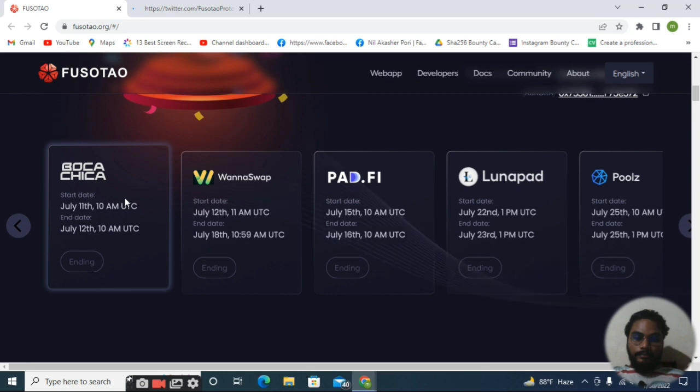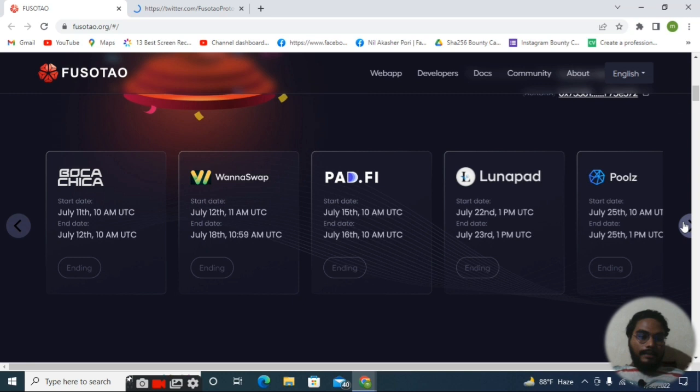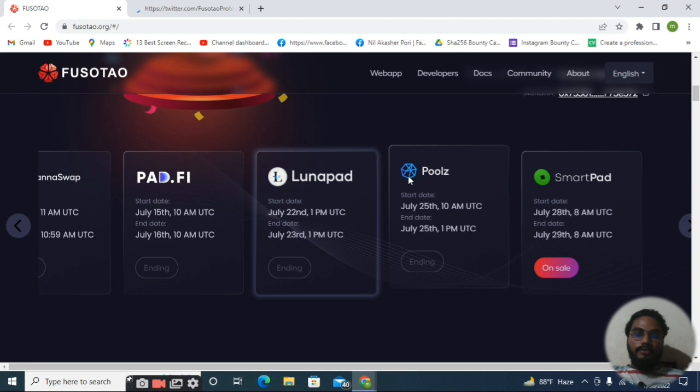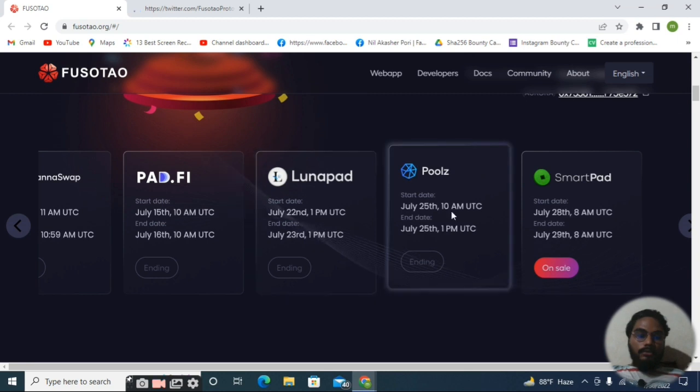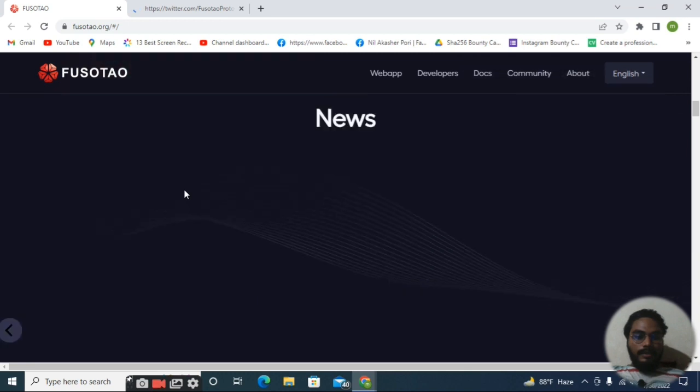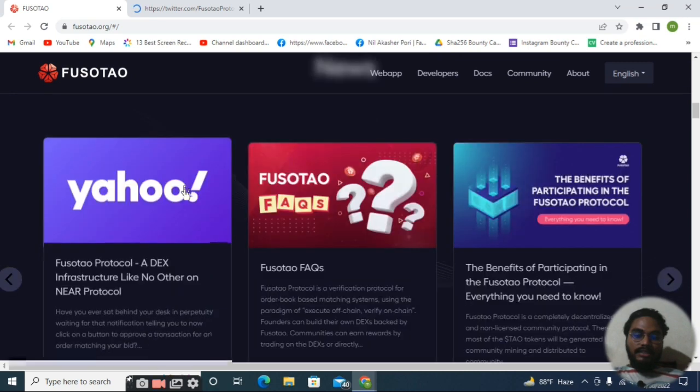Fosotao has already launched IDOs on other platforms. Here you can see: Boca Chica, OneSwap Pad, dot-fee launchpad, Pools, and many more IDO platforms are already with SmartPad. All of the IDOs are already ended, and I think SmartPad is still ongoing. Pools IDO ended on July 25 — that means five days ago — and SmartPad, LonerPad, and PaidFee have also ended.